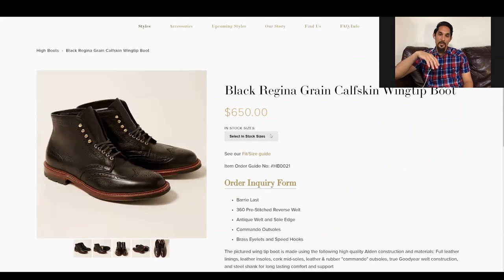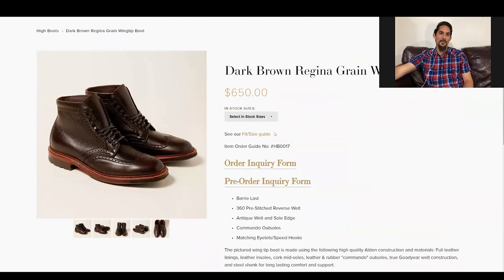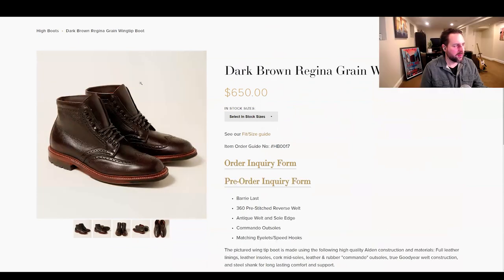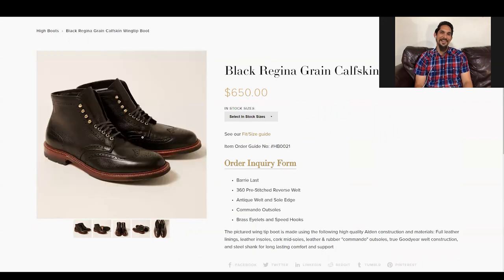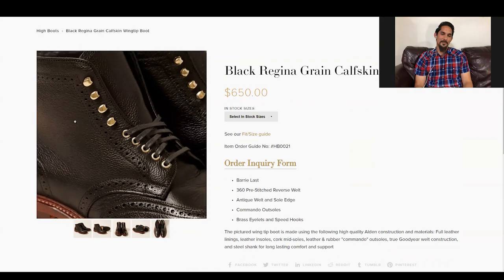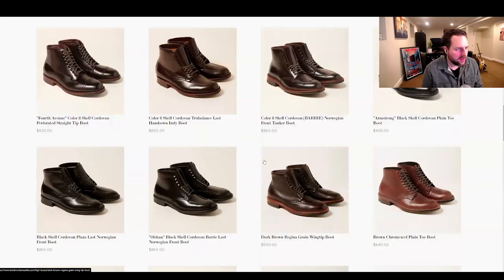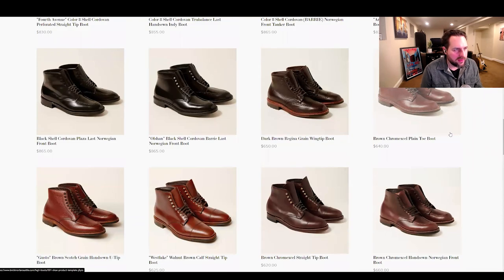This is the texture you like — the regina. They have a black one too with contrasting eyelets and I think it looks killer. As Brett said, there's never going to be anything with Alden that's wildly different from what you've seen, but it's all about the subtleties, and Brick and Mortar has a lot of good subtleties in their makeups. Honestly I kind of like the brown ones more — it looks more natural, less forced.